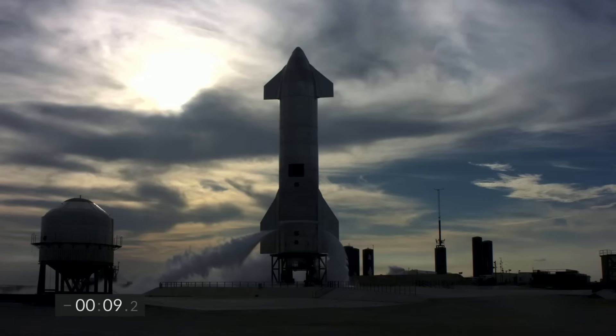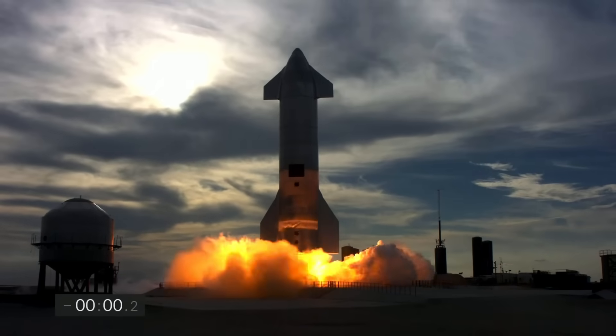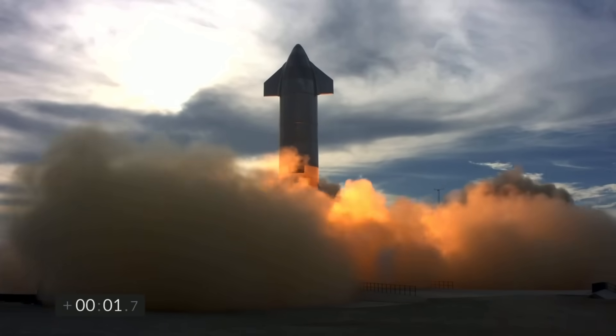2 miles, 10, 9, 8, 7, 6, 5, 4, 3, 2, 1, ignition. We have liftoff.